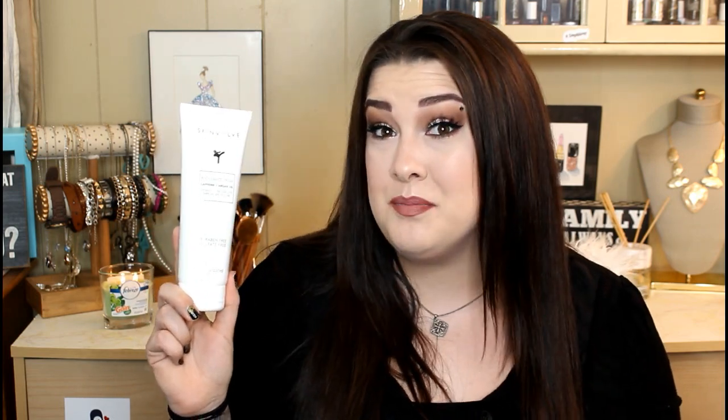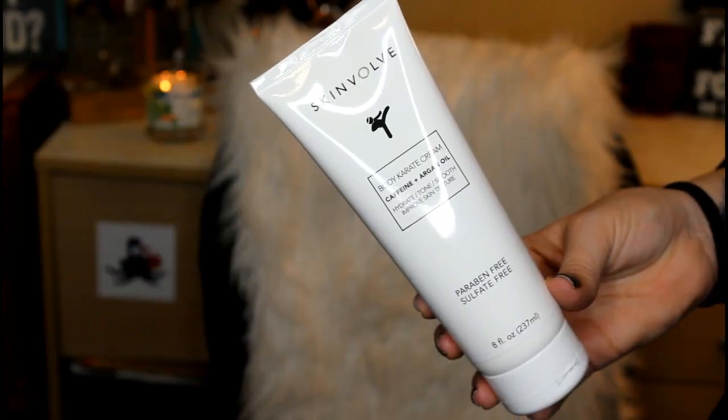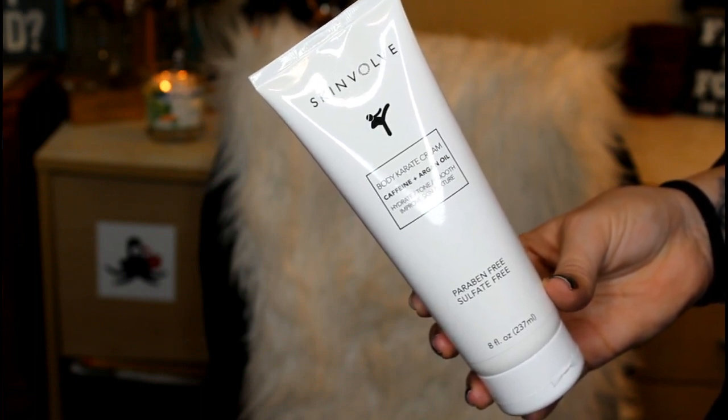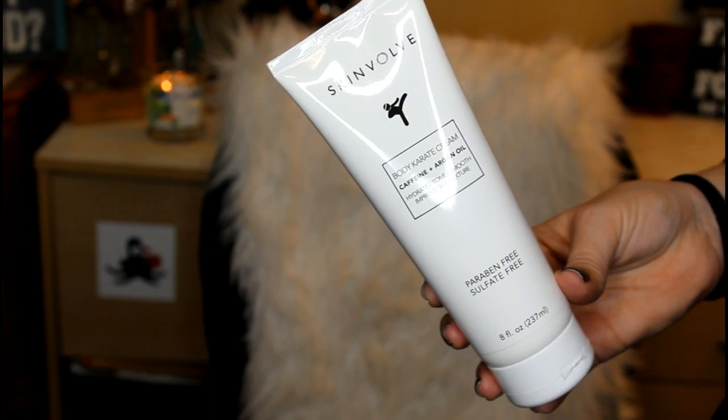Next we have the Skinvolve Body Karate Cream. This has caffeine and argan oil to hydrate and tone your skin. It's going to hydrate, tone, smooth, improve your skin's texture and it's also paraben and sulfate free. So you definitely want to get your hands on this. Trust me.